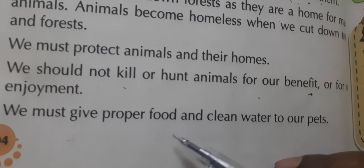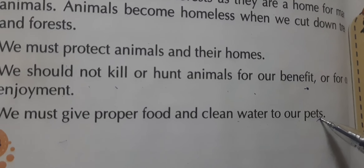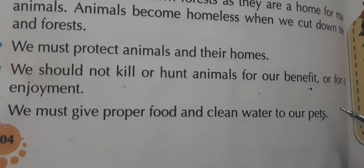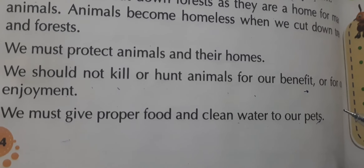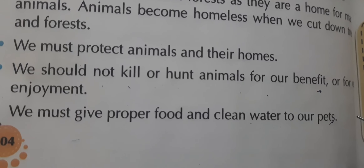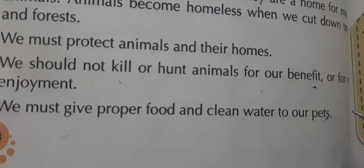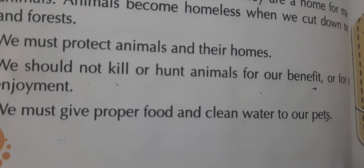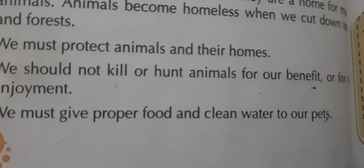We must give proper food and clean water to our pets at regular times. Some people keep pets at home but then do not take care of them. We should not do this — we must look after our pet animals properly.